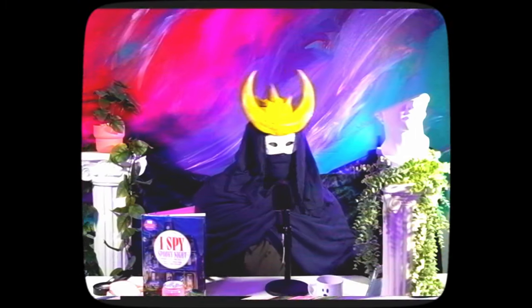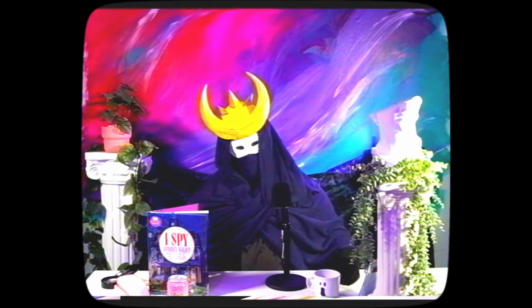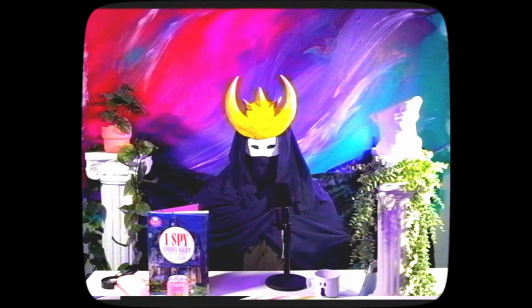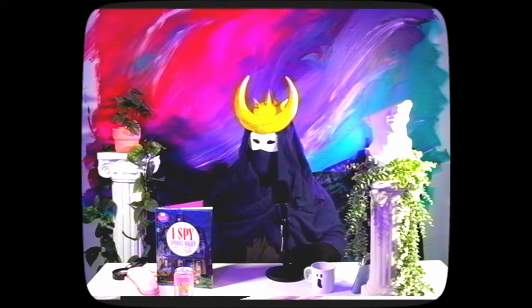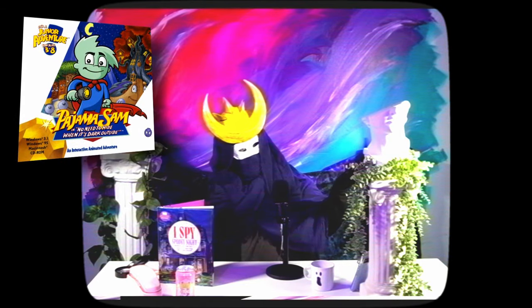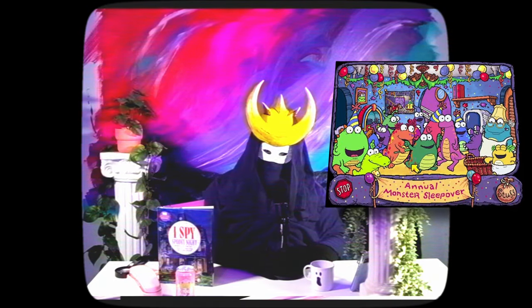Is that a lofty claim? Not really. I'm talking about edutainment games here — it's not exactly the most competitive field. But in my mind, this 1999 title stands amongst the greats, shoulder to shoulder with Pajama Sam, Math Blasters, and Ugly Sleepover I'm Ready for Kindergarten.